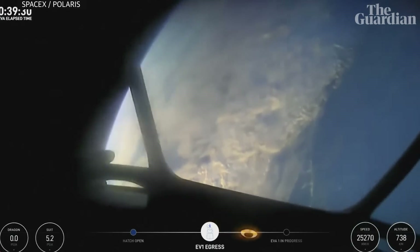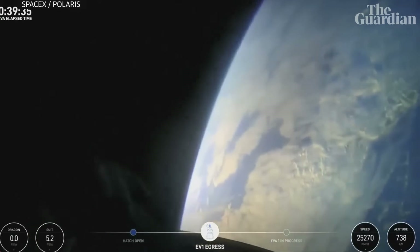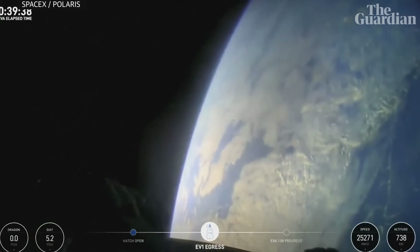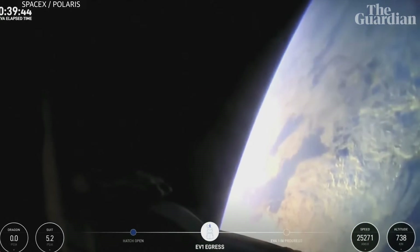These are the first views of the first ever commercial spacewalk. I have a feeling the crowd is about to go wild. Back at home, we all have a lot of work to do, but from here, Earth sure looks like a perfect world.